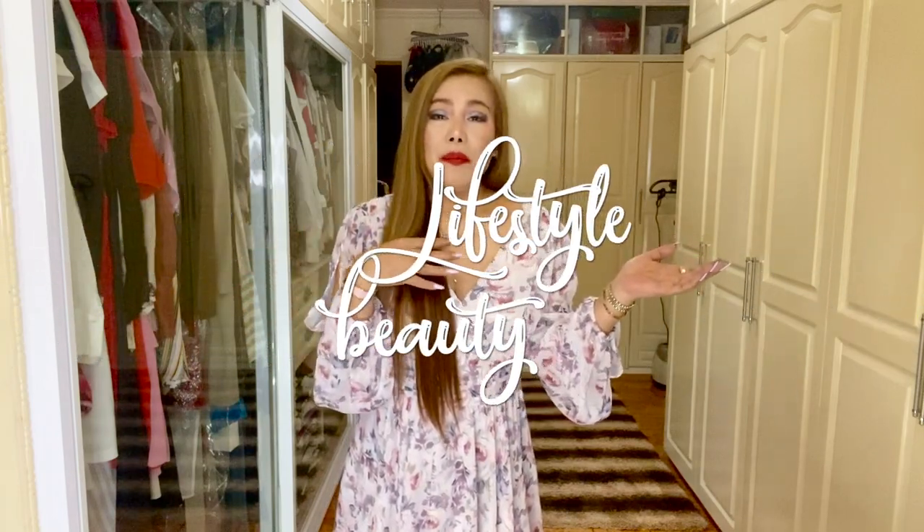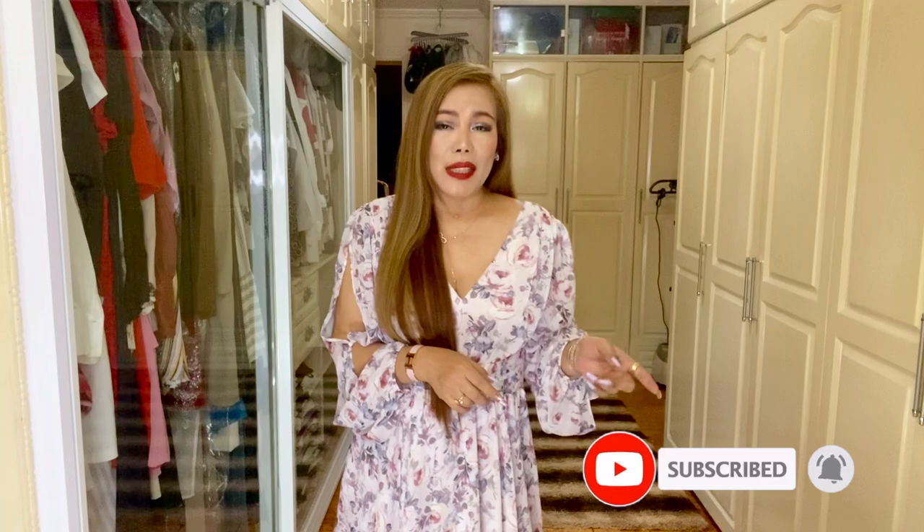Hello everyone, welcome back to my channel. Thank you so much for tuning in. My name is MC. For those who are new here, I am into luxury fashion, lifestyle, and beauty, so if you haven't subscribed yet, consider subscribing. Don't forget to turn that notification bell on so you don't miss out on all the videos I upload. Today we're going to do an unboxing haul video of the items — particularly cosmetics — I bought last weekend, so if you're interested in this kind of topic, stay tuned.